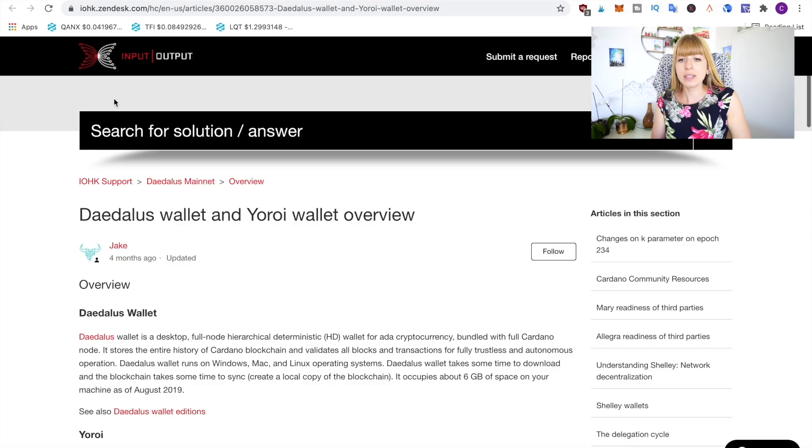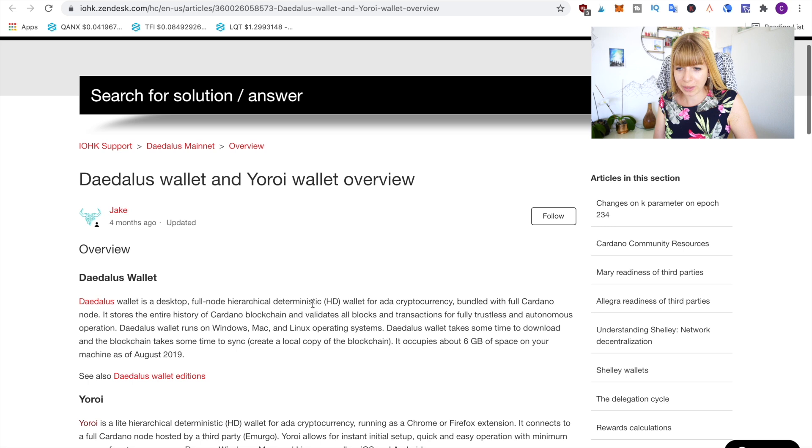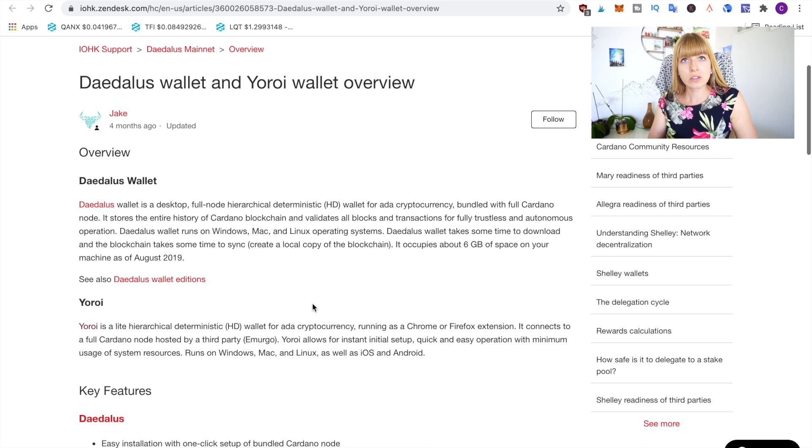That doesn't mean that Yoroi isn't safe — it's just a tiny bit less because you have to trust Emurgo to operate the node as it should. Being a company behind Cardano, I think we can still trust them, but if you want absolute certainty then Daedalus is the way to go. I found this article from IOHK that gives a great comparison between the two wallets. I'll link it in the description so you can read through it for yourself.